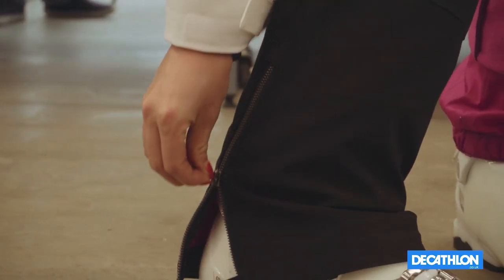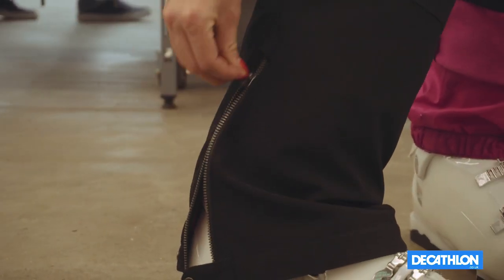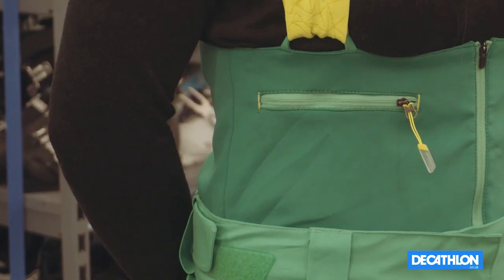We have a zip on the outer side of the trouser to make it easy for you to get your ski boot on.